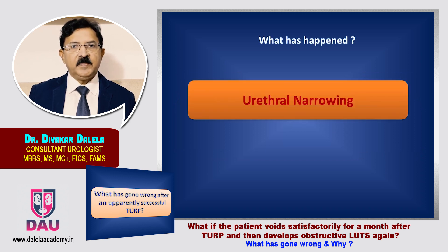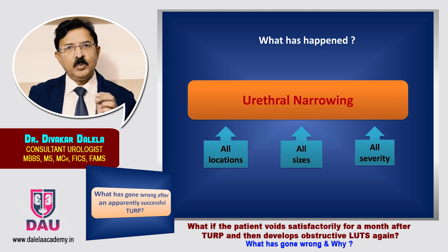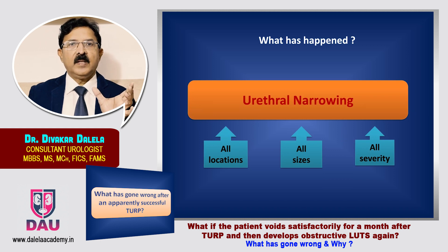These patients develop some kind of urethral narrowing, and this urethral narrowing can happen at all locations from the external urinary meatus to the bladder neck. It can happen in all sizes — short, medium, long — and it can happen in all kinds of severities.